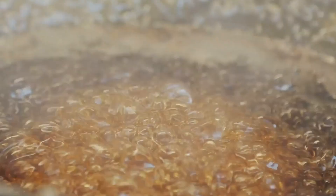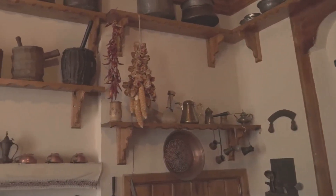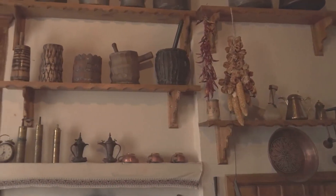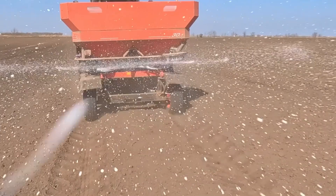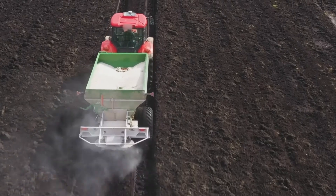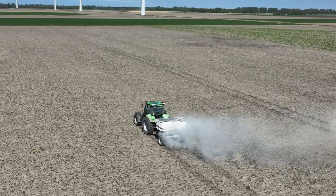Już od setek lat wapno gaszone znajduje różne zastosowanie w gospodarstwach domowych. Dawniej służyło głównie do bielenia sufitów oraz ścian w domach, ziemiankach, piwnicach i budynkach gospodarczych, takich jak obory i stajnie. Wapno sprawiało, że drewniane elementy konstrukcyjne dłużej opierały się insektom i pleśni. Stosowane jest ono w rolnictwie nie tylko jako preparat ochronny, ale także jako środek odkwaszający glebę i dodatek do nawozów.